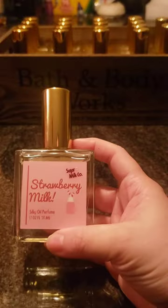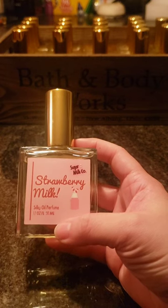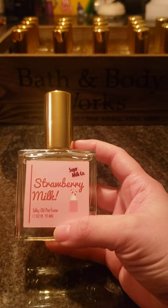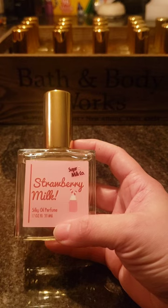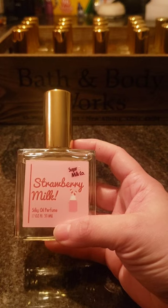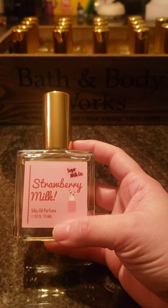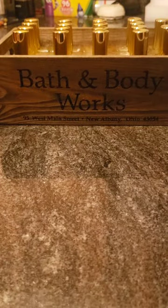Next is Strawberry Milk, one of their most popular ones — I think this is one they sell every single restock. I do like this one. It doesn't remind me of Nesquik or anything like that. It has a nice strawberry scent but it's kind of like the milk left over after a bowl of strawberry cereal. It's not like mixing strawberry flavor into plain milk. It is nice — definitely one of the really popular ones.